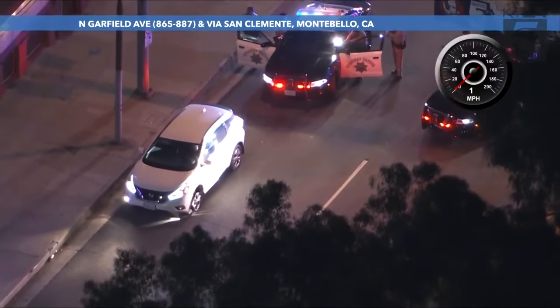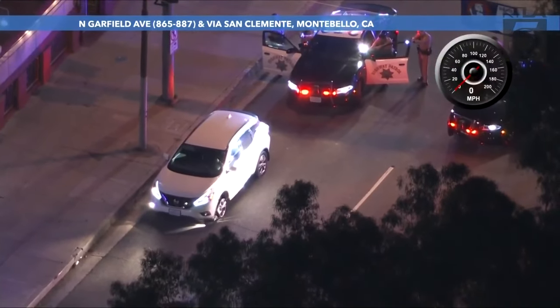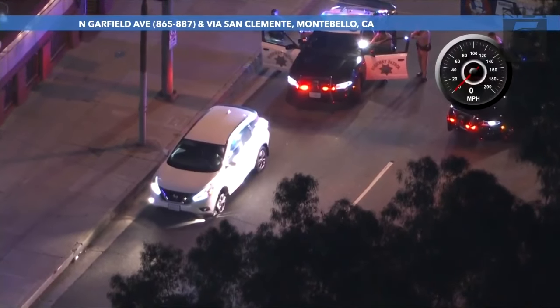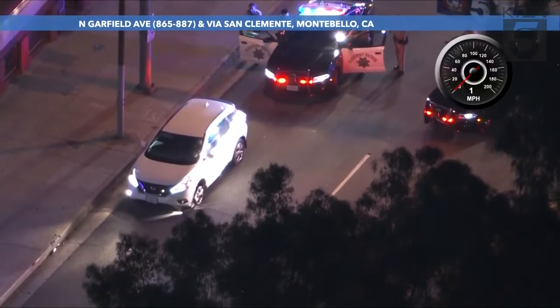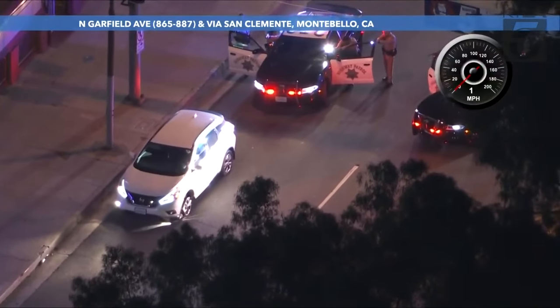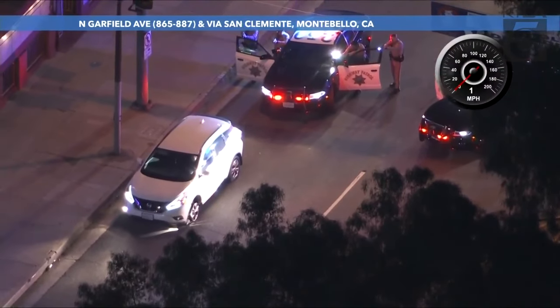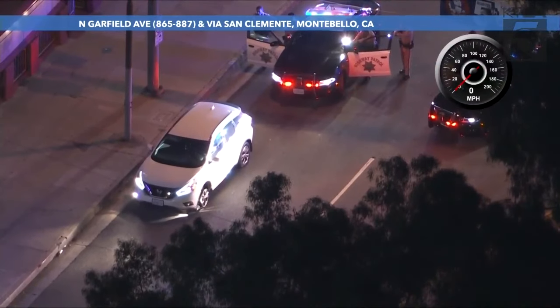The driver is refusing to come out, windows rolled up, he's gesturing in there, looks pretty upset. CHP wanting him to come out, but they're ready to use those less-lethal options to get him out of the vehicle. They'll put in some pepper ball rounds — they might even blow out the rear window to put in some more pepper balls that way.